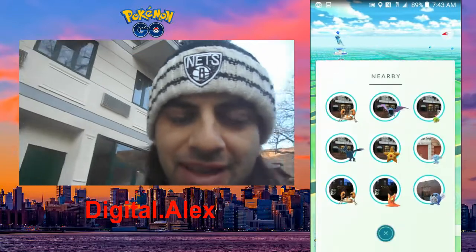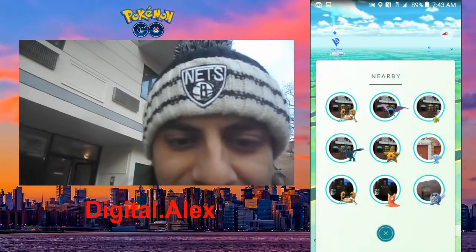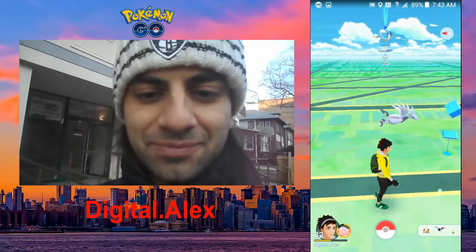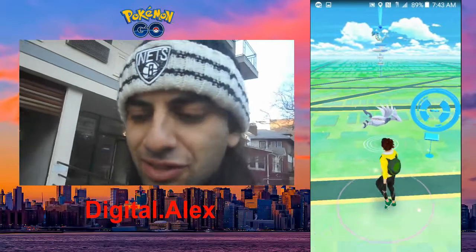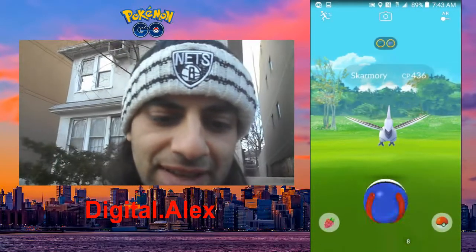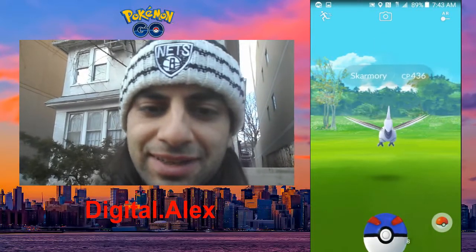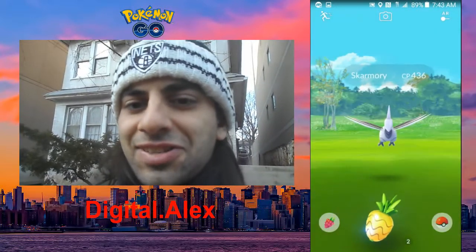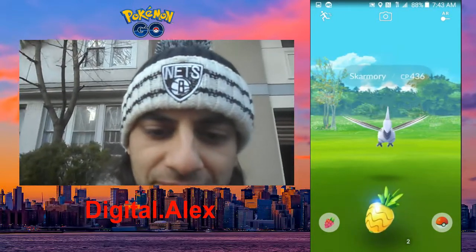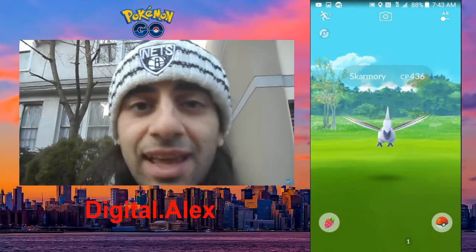There it is — we're gonna catch this guy right now! That is amazing. It is a Skarmory. Skarmory is fairly rare, so we're gonna try a Pinap Berry on it. Let's see what it does. Let's give him one — he liked it!